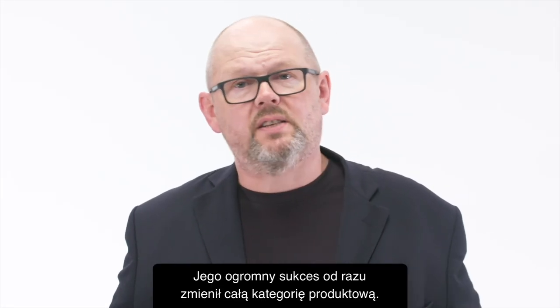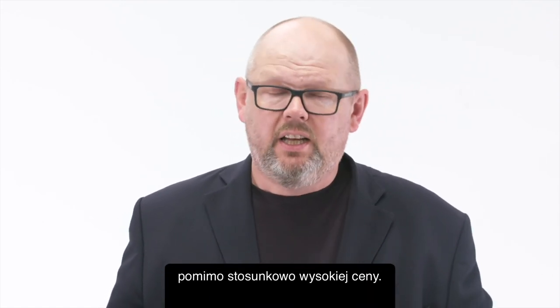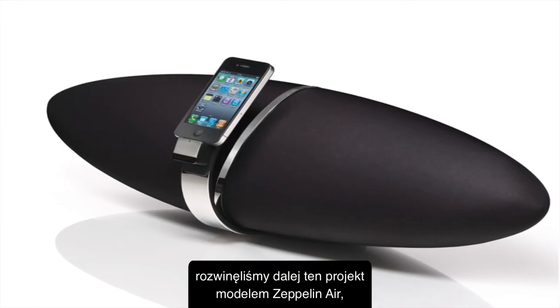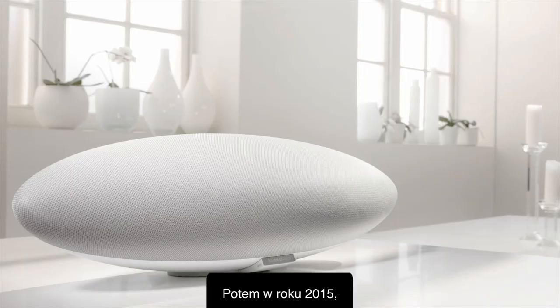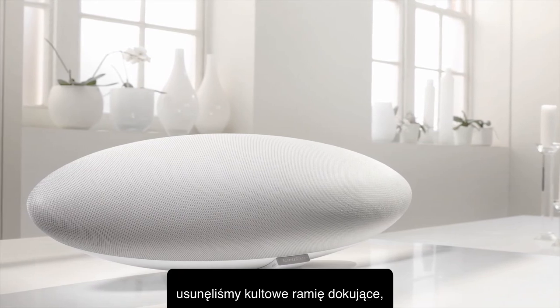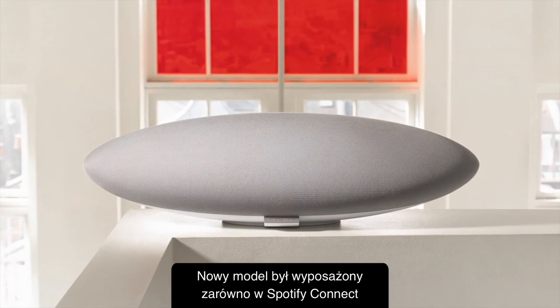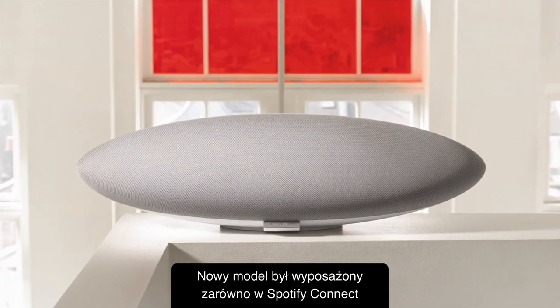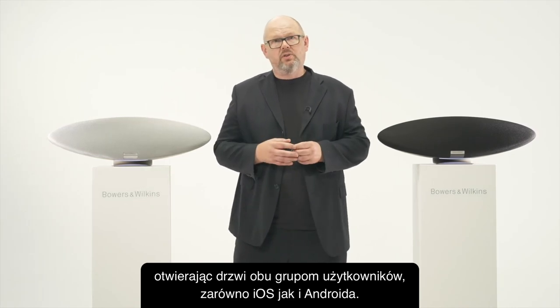A huge success straightaway — it transformed the category, producing incredible performance, incredible reviews, and beautiful looks despite its relatively high selling price. In 2011 we followed that up with the Zeppelin Air, adding wireless capability for the first time to the Zeppelin portfolio. And then in 2015 we did away with the original iconic dock arm and made the Zeppelin Wireless — a new model equipped for both Spotify Connect and AptX Bluetooth, opening the door to both iOS and Android users.